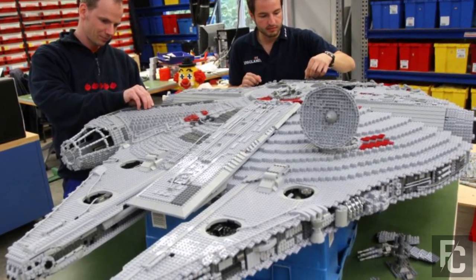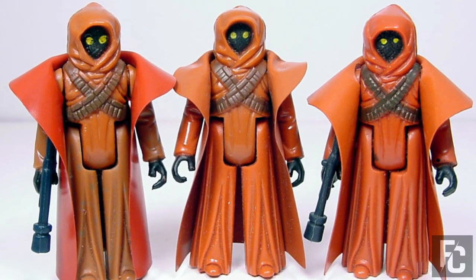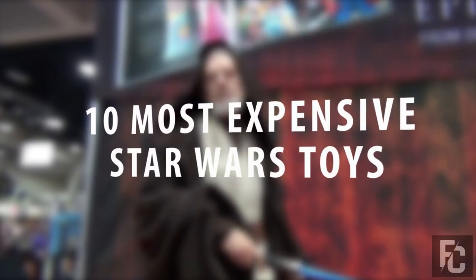From Lego Millennium Falcon toys fetching as much as $5,000 to a Star Wars toy so rare it was once listed on eBay for $53,000, we take a look at 10 of the most expensive Star Wars toys.